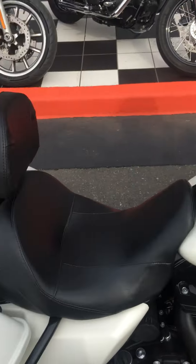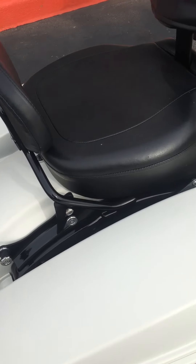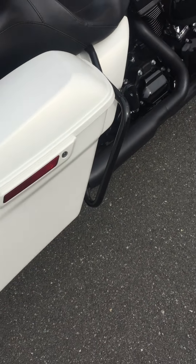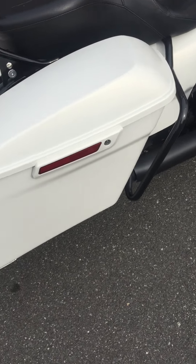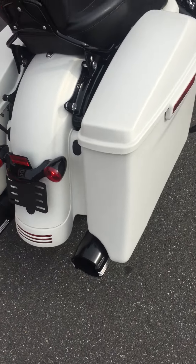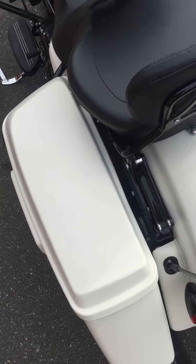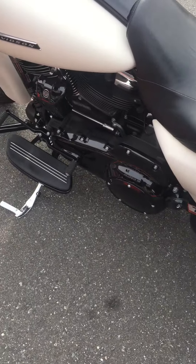Got a nice windscreen. It's got a rider and passenger backrest, both easily detached. You got some highway bars here for the saddlebags. Of course the newer bikes have the extended bag straight from the factory. It's got the Screaming Eagle slip-on exhaust system on here. A beautiful machine.